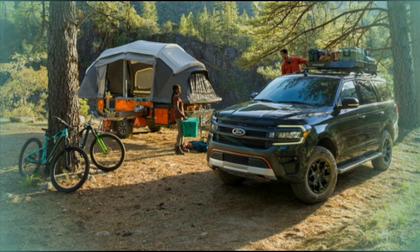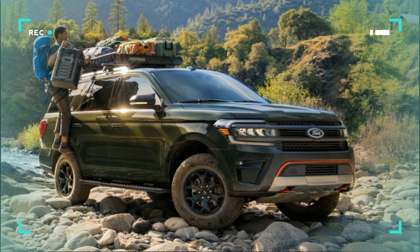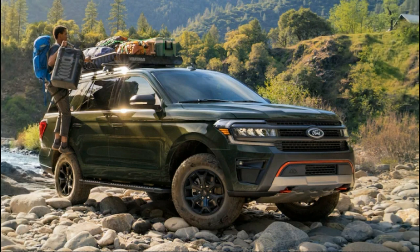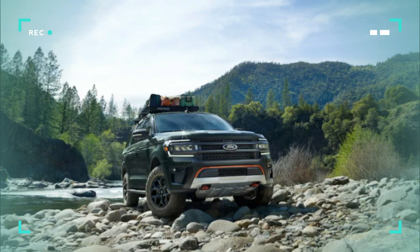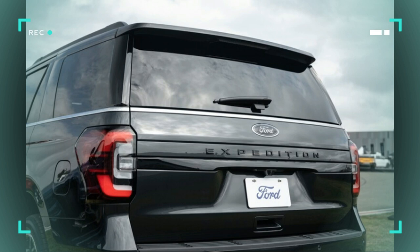Although it's a true SUV, the Expedition drives more like a crossover — a big crossover indeed, but it's more refined and maneuverable than many of its segment competitors. Ride quality is smooth and quiet, while the steering is surprisingly accurate. As would be expected from such a large vehicle, passenger and cargo space is ample.